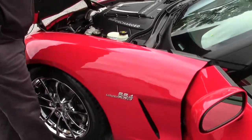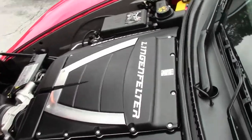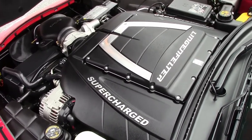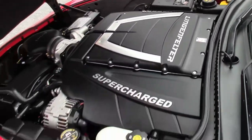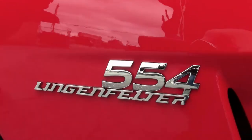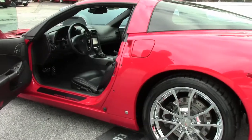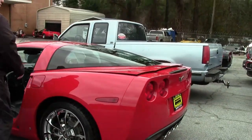This is done by Lingenfelter. The paperwork is on our website if you scroll down to the end. It has an Edelbrock air intake. Lingenfelter did do the supercharger on the car. It has an Optima gel battery. And then of course, 554 horsepower. There is a dyno sheet on our website so you can take a look at what that actually received. This car is definitely one of those that will surprise people.